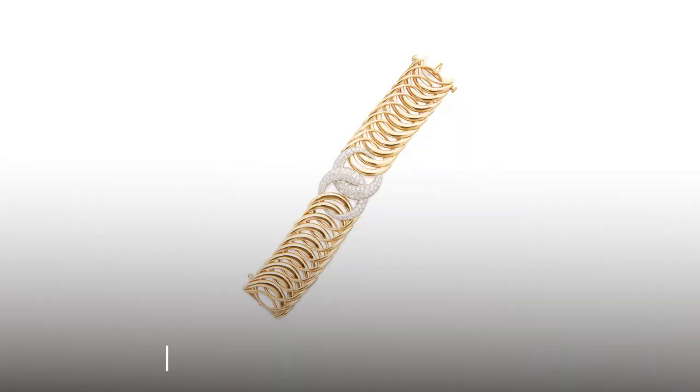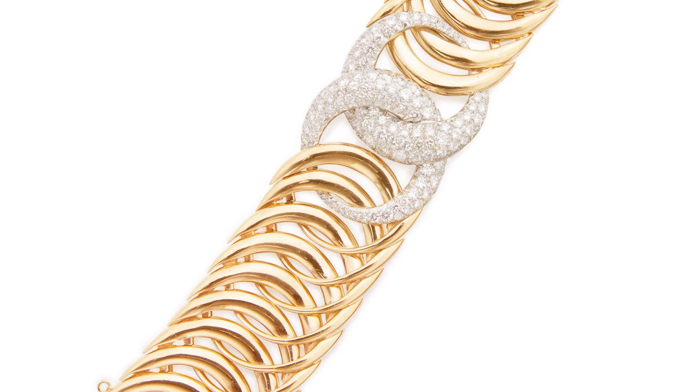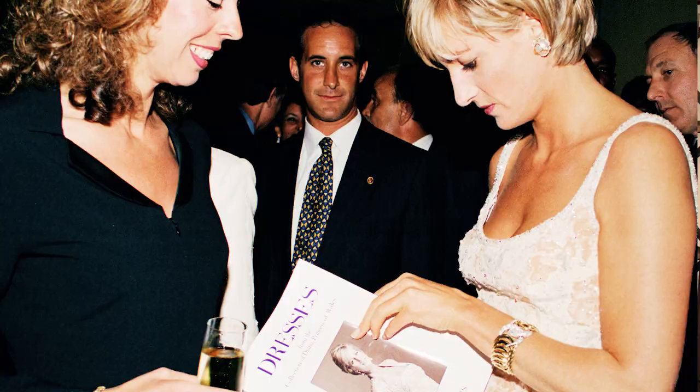Lot two is one of my all-time favorite designs — this is by Verdura, the famous double crescent design. Beautiful interlocking C gold links all the way around. It's a link bracelet but it kind of fits like a cuff, and then two beautiful interlocking C's on the top, fully paved in diamonds. The design was inspired by Diana, Roman goddess of the hunt, but also worn by another famous Diana. This was famously photographed on Diana, Princess of Wales on one of her trips to New York City. So double Diana, double crescent — fabulous bracelet.